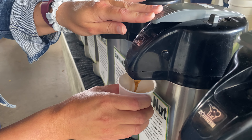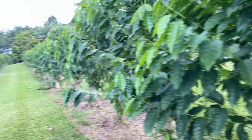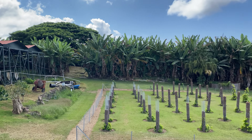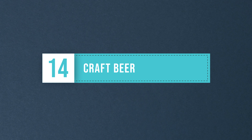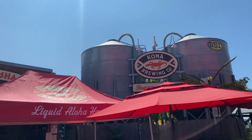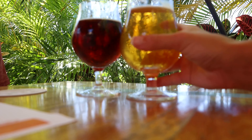Coffee farming in Hawaii is a significant agricultural industry, and the state is known for producing high-quality specialty coffee. There are several regions where coffee is grown, with the Kona district on the Big Island being the most famous. We visited Greenwell Farms on the Big Island for a tour to learn more about the coffee-making process and sampled Kona coffee straight from the source.